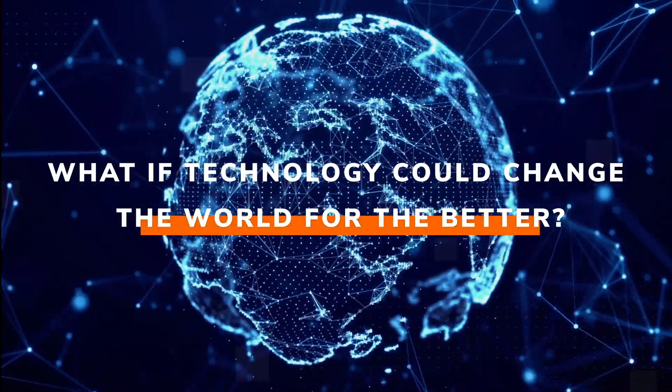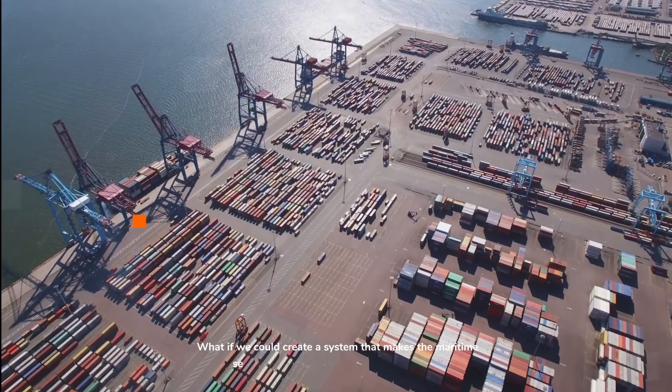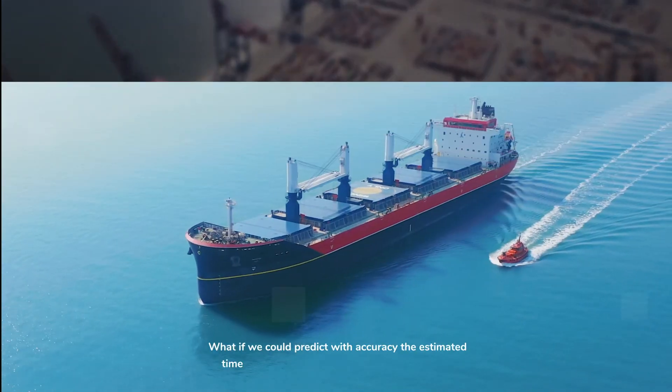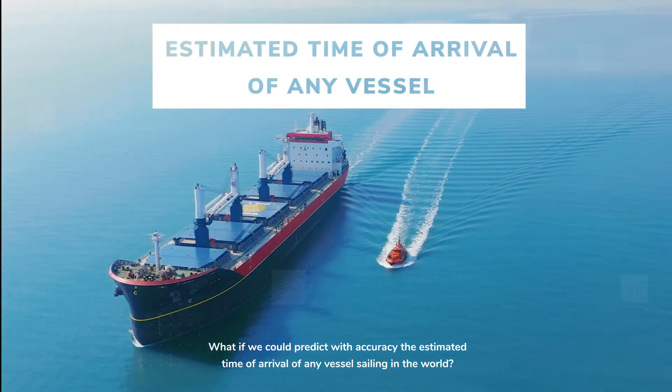What if technology could change the world for the better? What if we could create a system that makes the maritime sector more efficient and more sustainable? What if we could predict with accuracy the estimated time of arrival of any vessel sailing in the world?